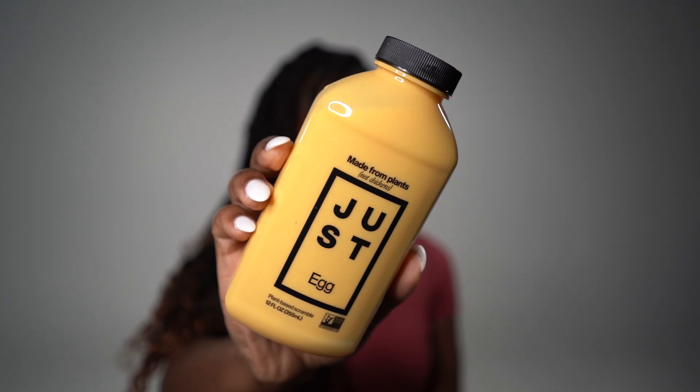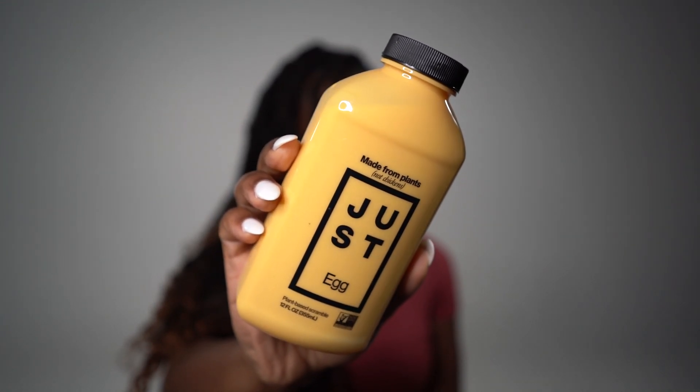The next thing I picked up is Just Egg. This is made out of mung bean protein. I don't really know what mung bean is, but when you cook this, the resemblance to egg is uncanny. I've been vegan for five years, so the feeling, the taste, and the texture of egg is not lost on me — and this really nails it.